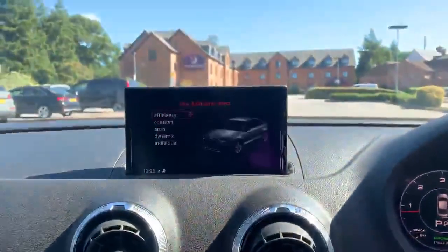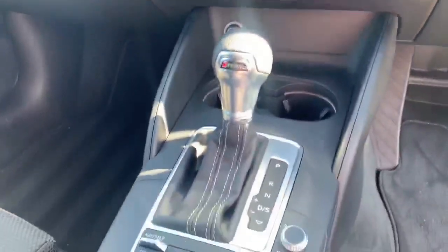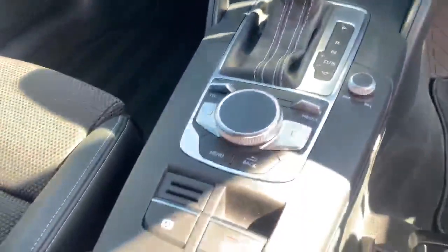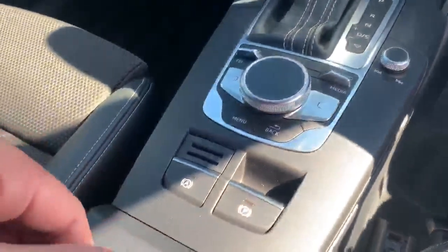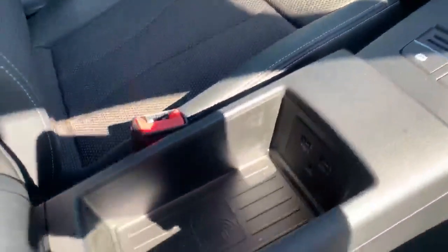We've got the climate controls, and you can see the different drive modes here: efficiency, comfort, auto, dynamic, and individual. We've got the automatic gearbox with the MMI controller, electric handbrake, and the standard handbrake as well. This car also comes with Audi phone box.